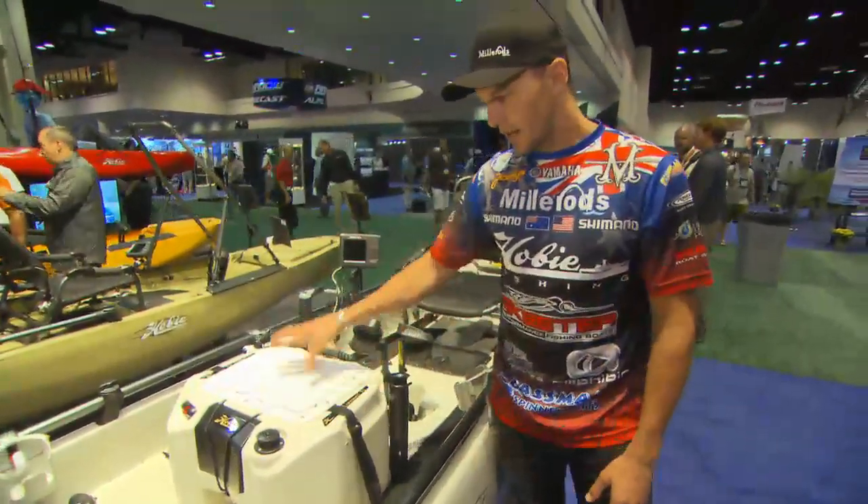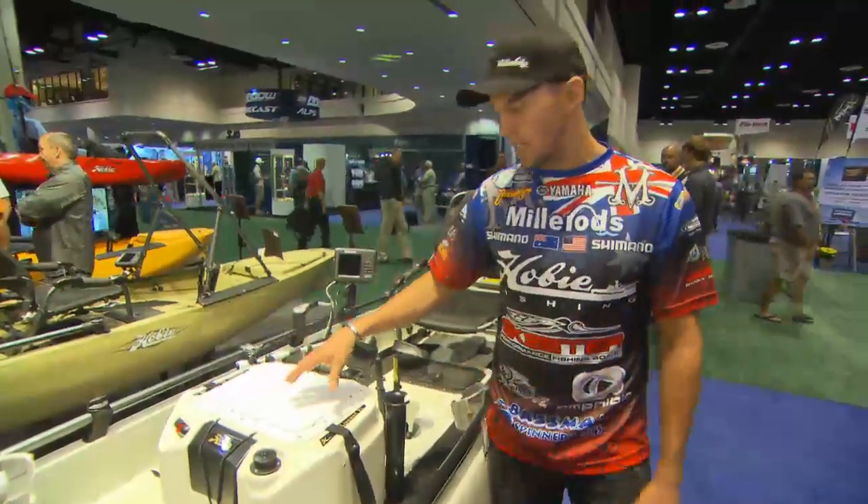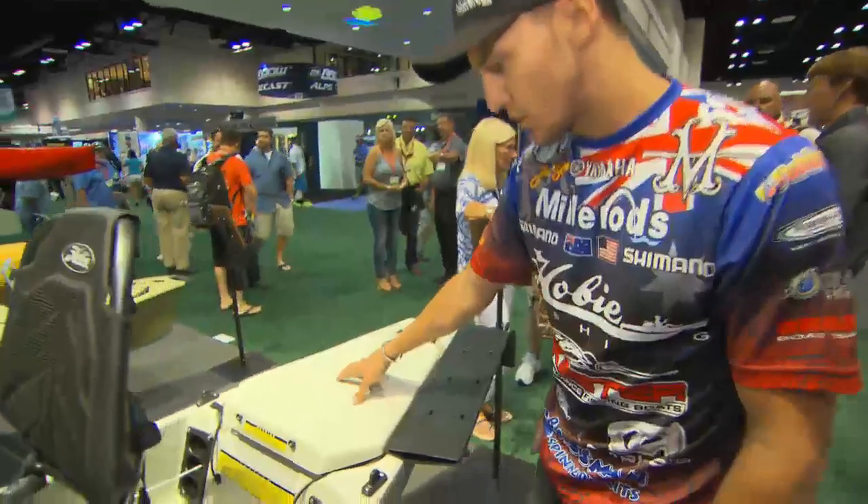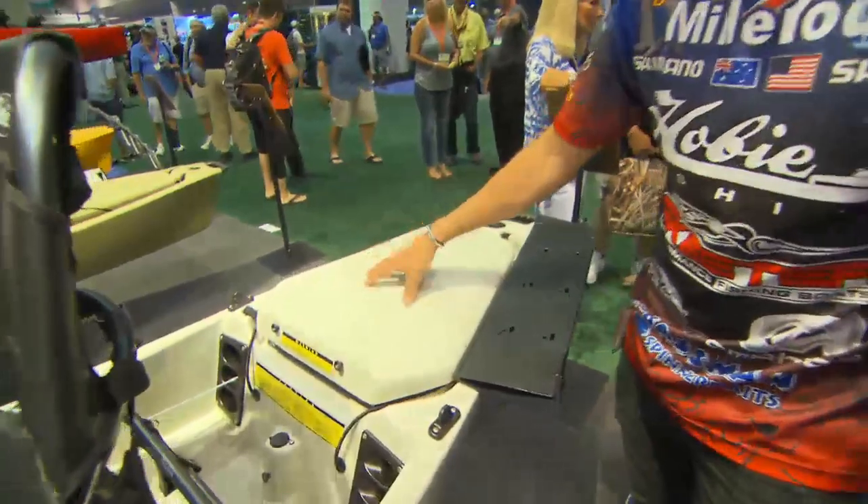Interchangeable live well — you can keep bass, bream, all your different species in there, and you can take it out when you're just going fun fishing. There's also some storage up the front for jackets or dry storage.